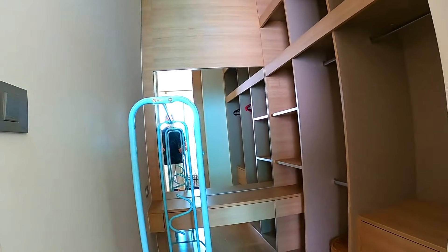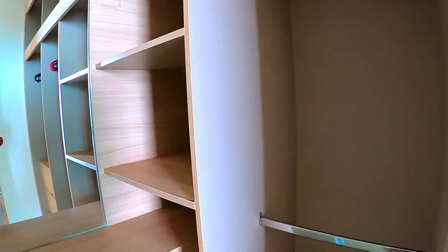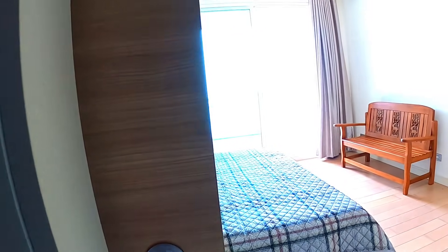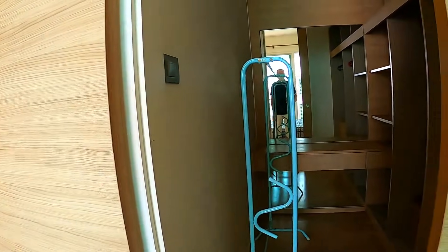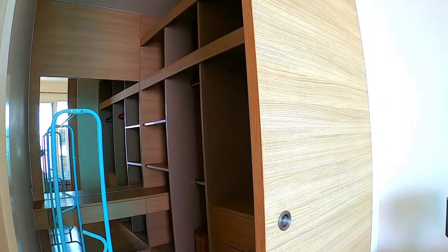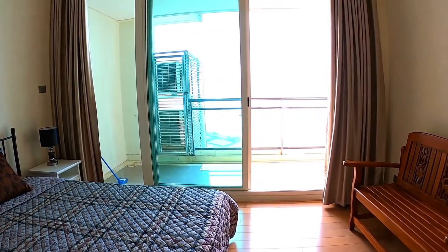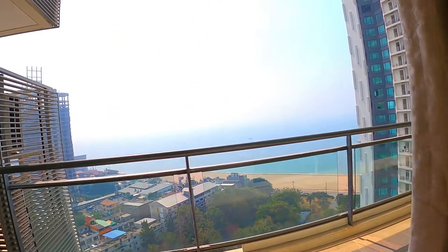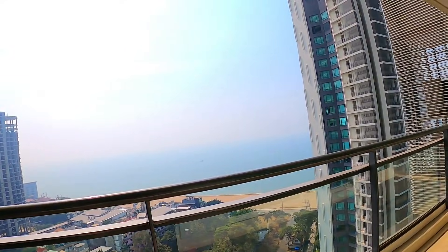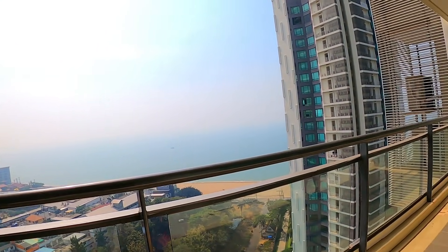It's got a walk-in wardrobe. As I said in the title, this is available short-term, so if you want to come for one month only, or five weeks or six weeks on a proportional split from the one-month rental, it's available. You don't have to pay stupid money in a hotel if you want to come for just one month.